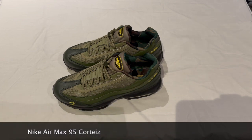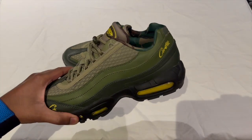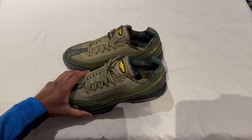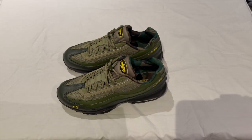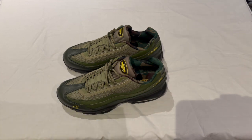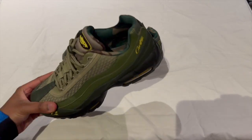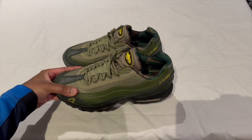Hey everyone, welcome back to another Angelo Review Shoes. Today we're looking at the Cortese Air Max 95s, or 110s as they're better known in the UK. This shoe released exclusively on the Cortese website on the 10th of March this year and cost £170. It was also a Cortese website exclusive and wasn't released on the sneakers app.